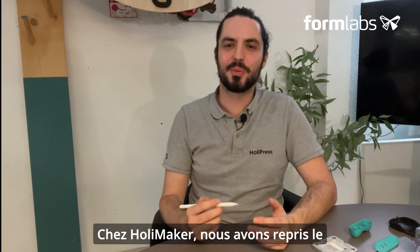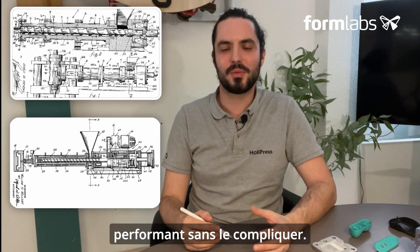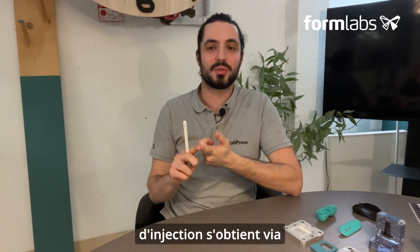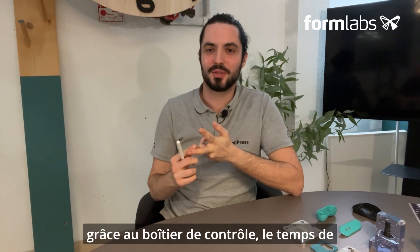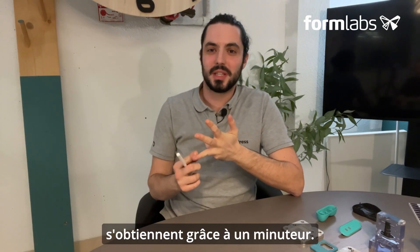At Holymaker, we've taken the historic plastic injection process and made it more efficient without complicating it. With the Holy Press, it is possible to control all its parameters: injection speed is simply obtained by counting, injection pressure via the user's feedback, injection temperature via the control box, and finally holding time and cooling time are set by a timer.